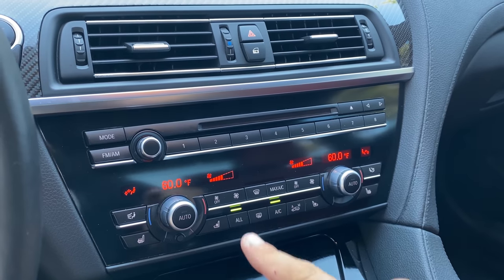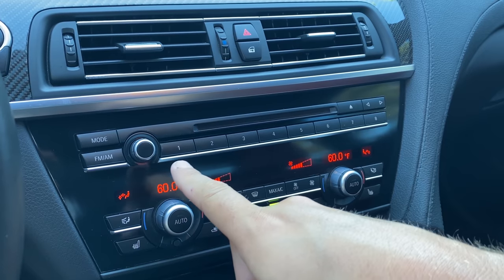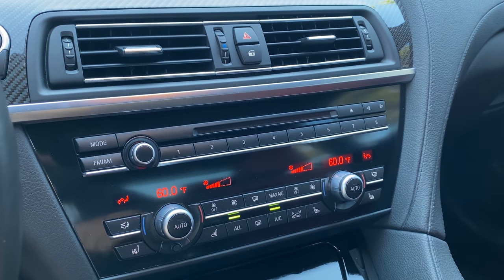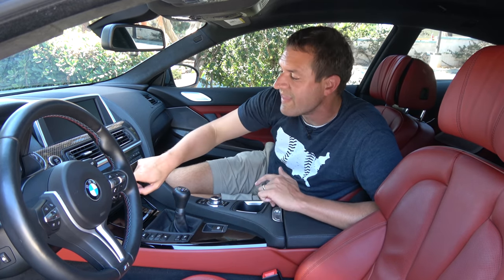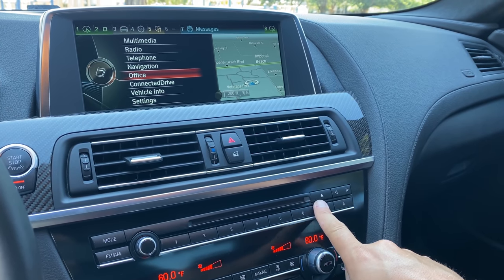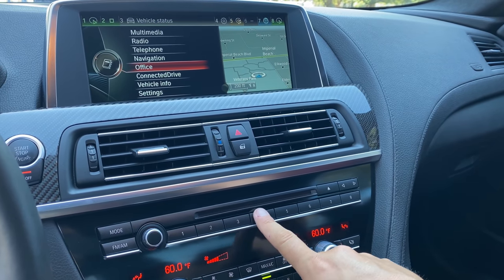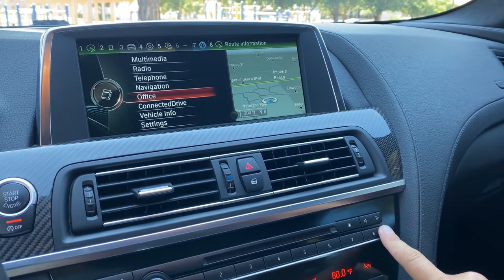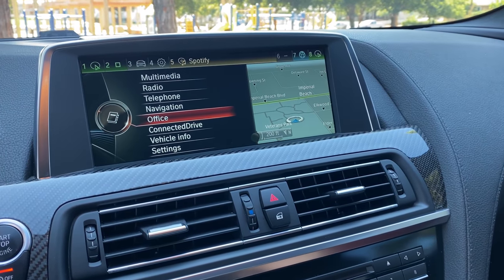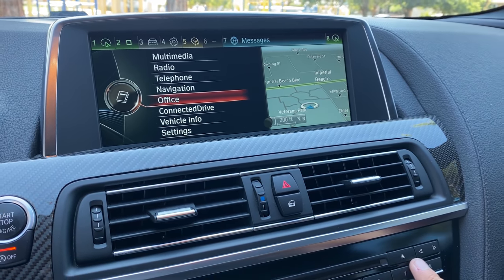I love the preset buttons in the center control stack — one through eight. They look like radio presets but they're not; you can assign them to go to various screens or navigation destinations. The coolest part is you can slide your finger over them to preview what each preset is set for without actually pressing them. It shows you exactly what they're set for with a simple slide — presets that give you a preview with a finger slide.